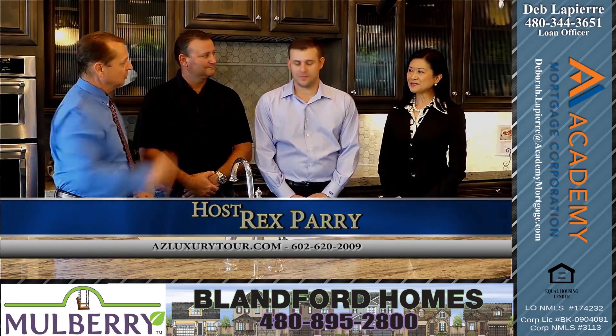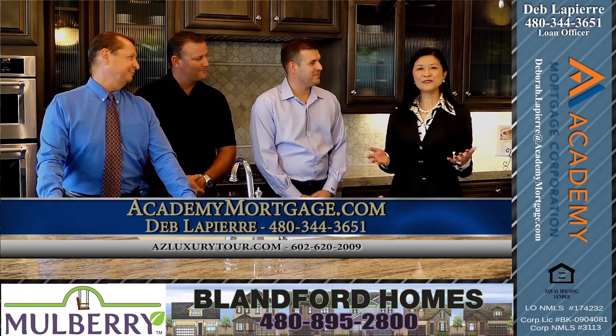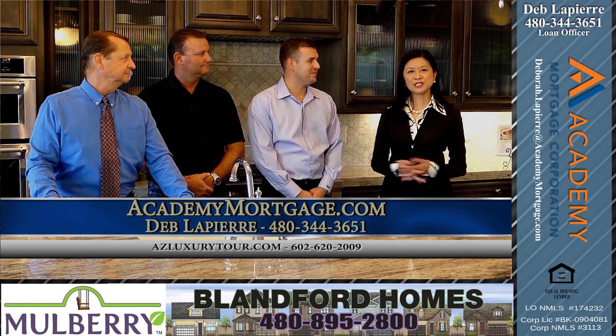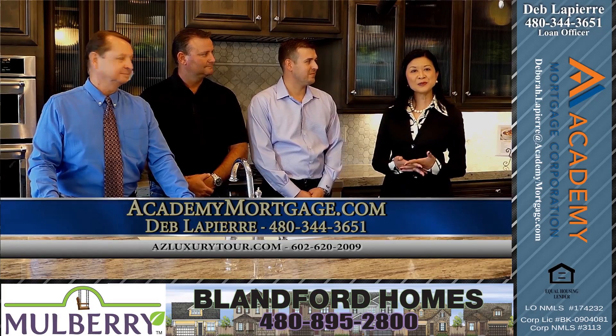Now let's introduce our co-host. Deb, introduce yourself. Hi everyone, my name is Deb LaPierre. I'm a senior loan officer with Academy Mortgage here in beautiful Gilbert, Arizona, off of Valvesta and Williamsfield.